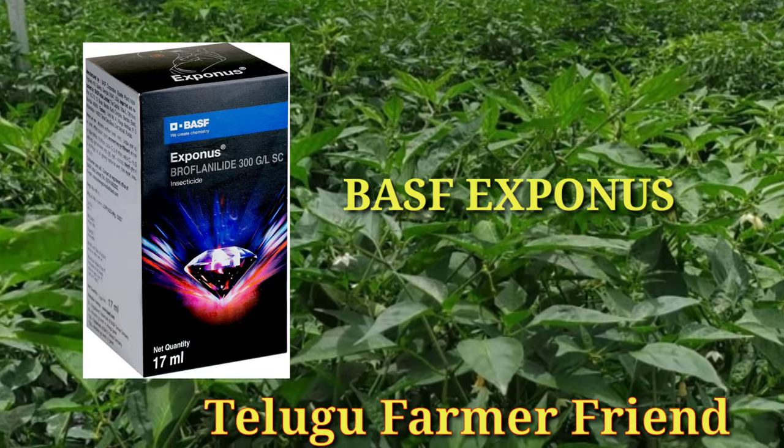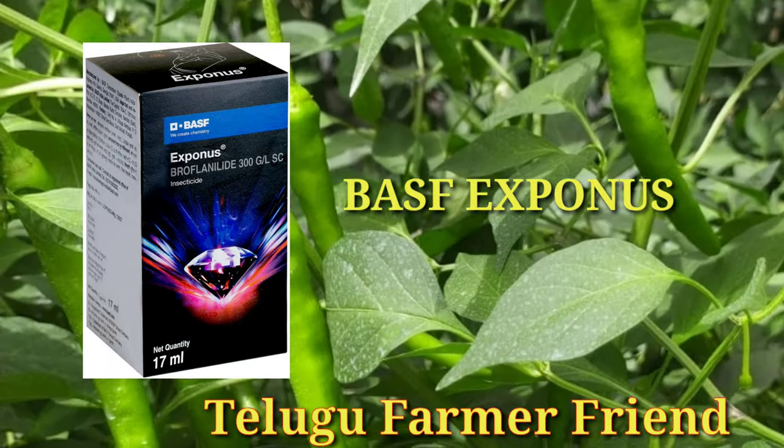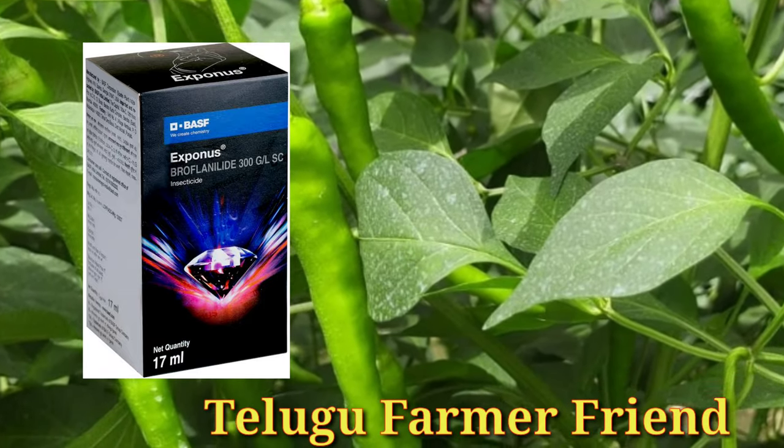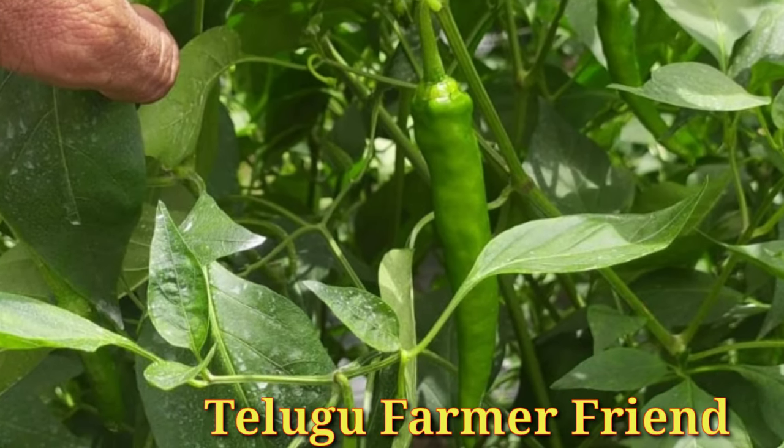Welcome to Thilgu Farmer Friend YouTube channel. In this video, we are going to show you the best product of BASF. If you want to subscribe to my channel, please do subscribe to my channel.